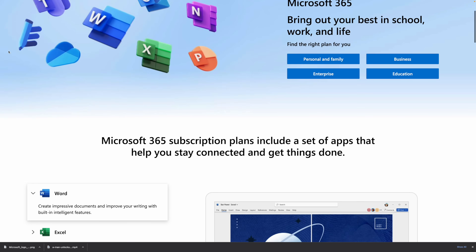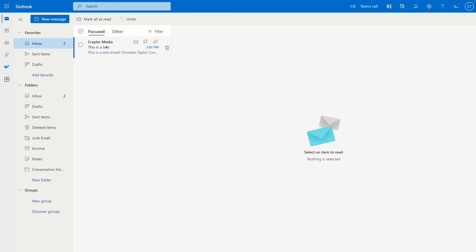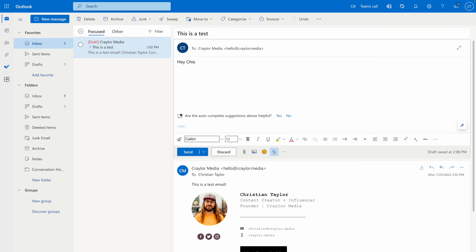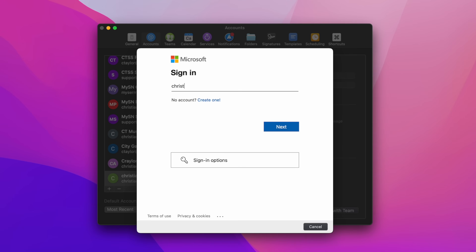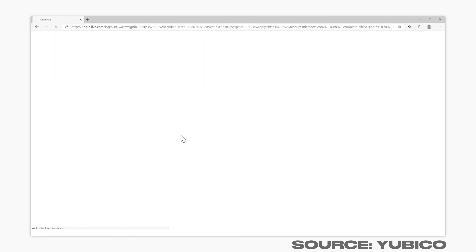Very few providers are able to force their own login protocols for third-party email apps, but another provider big enough to do this is Microsoft. The Microsoft 365 Business Basic Plan provides a custom email address powered by Outlook, access to online versions of Microsoft Office, and one terabyte of OneDrive space for $6 a month. It's basically the Microsoft version of Google Workspace. Once you set up your Microsoft email, you can access advanced security features similar to Google Workspace — this allows you to enforce two-factor authentication when logging into third-party apps, and Microsoft even has passwordless authentication using just a security key.